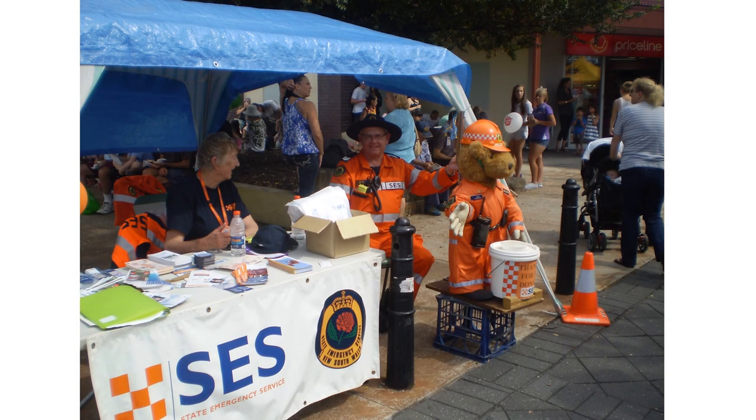The NSW State Emergency Service is the combat agency for floods, storms and tsunamis, but members may also be involved in many other types of incidents and it is the State's most versatile emergency service. Management of these incidents is a challenge for which the SES has developed innovative solutions.